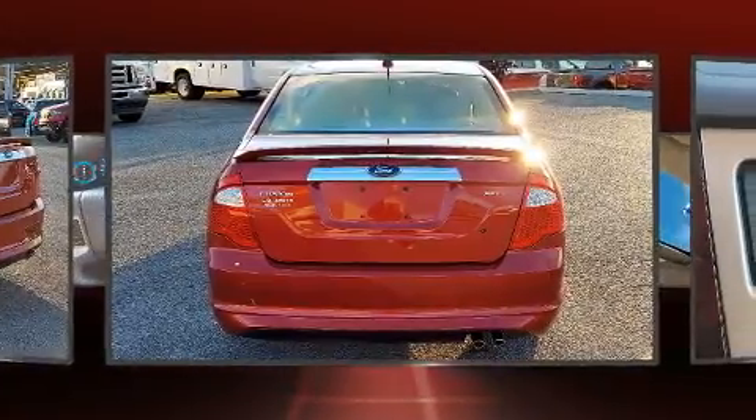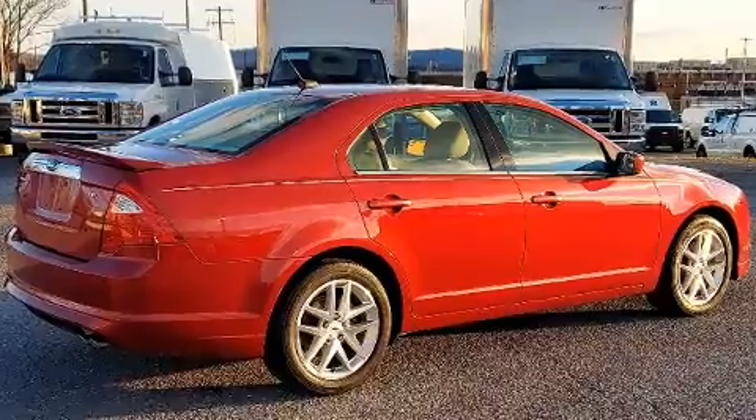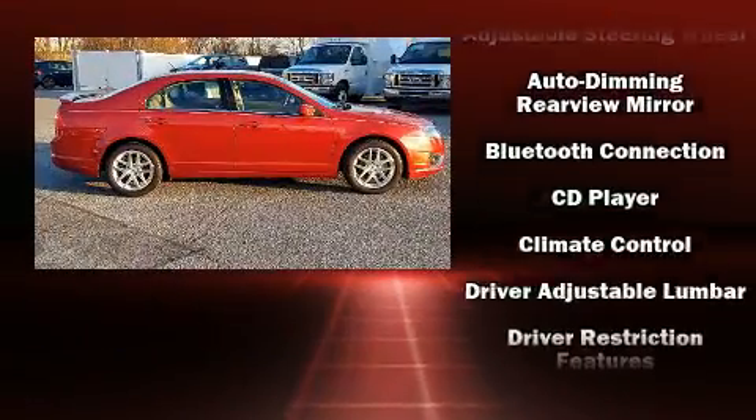Like leather upholstery, power front seats, speed-sensitive wipers, a built-in garage door transmitter, heated door mirrors, and remote keyless entry.